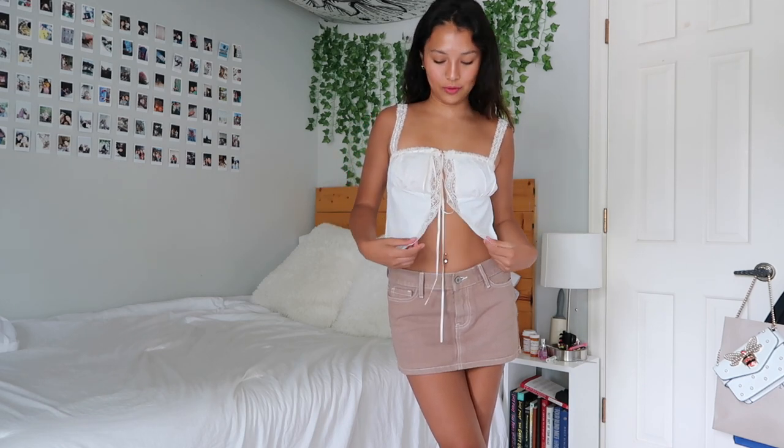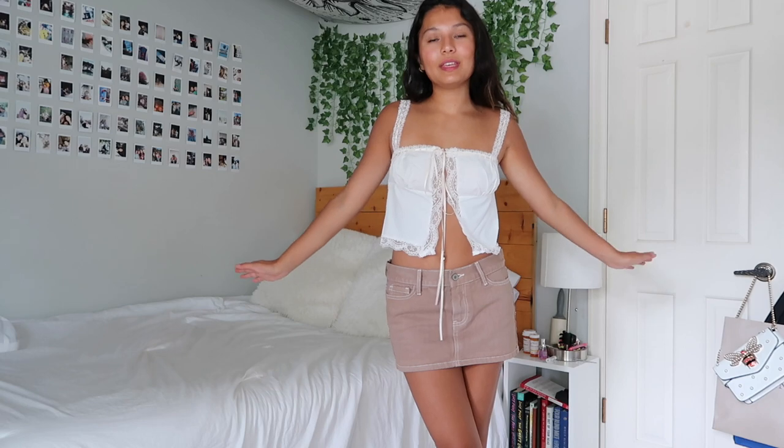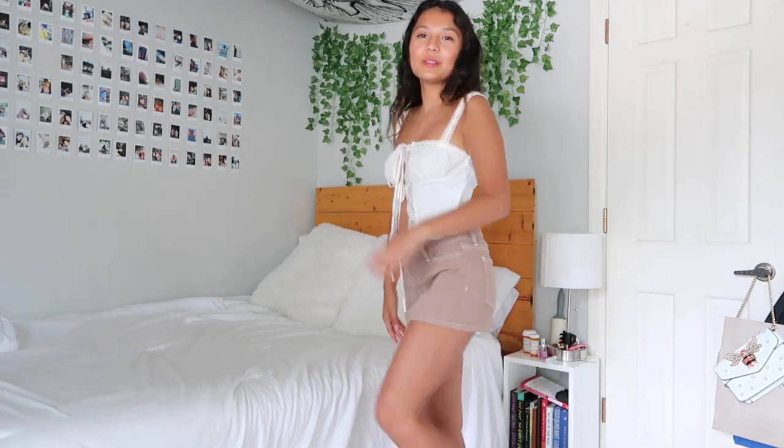For my next outfit, this one's a little bit more fancy. I'm styling this beautiful tank top with this brown skirt from Brandy Melville, and I have my Golden Gooses on. I just think it's super cute and very springy.